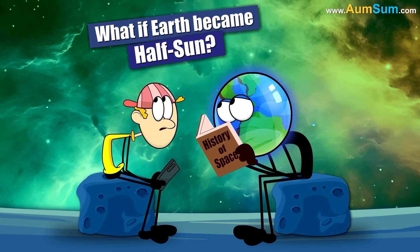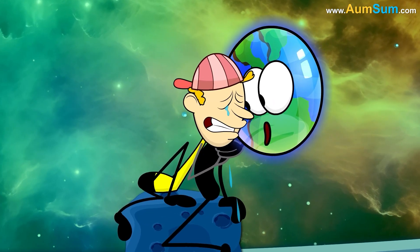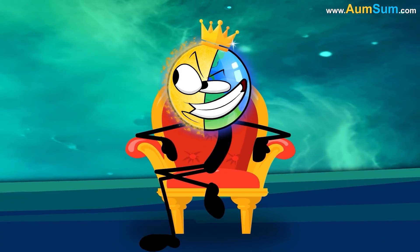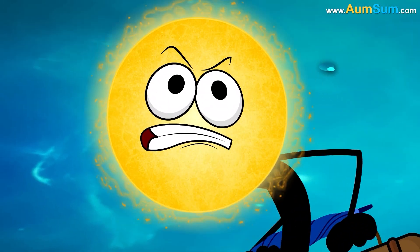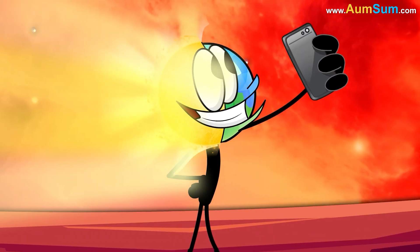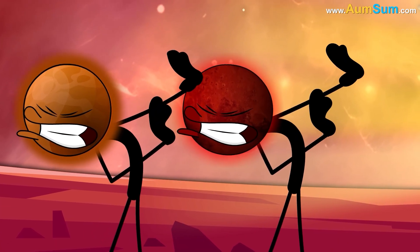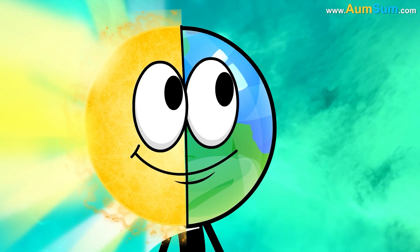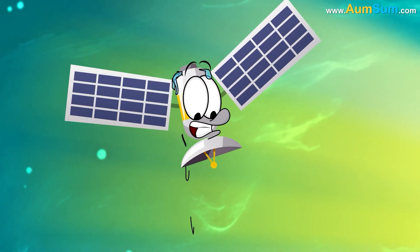What if Earth became half sun? Firstly, if Earth became half sun, our original sun may leave the solar system. Secondly, if Earth became half sun, Earth's neighbors — Venus and Mars — may start wearing sunglasses. Lastly, if Earth became half sun, Earth's precious satellites may start melting away.